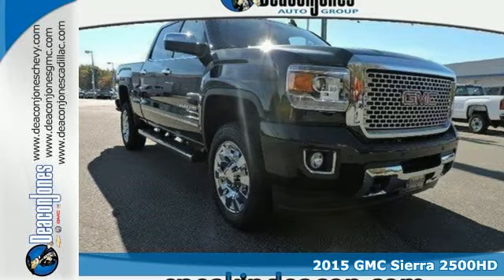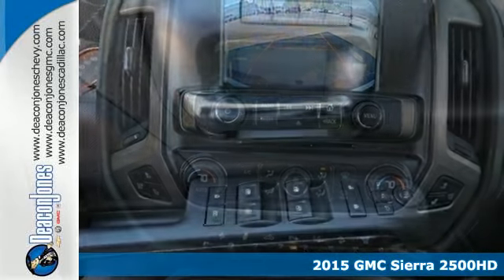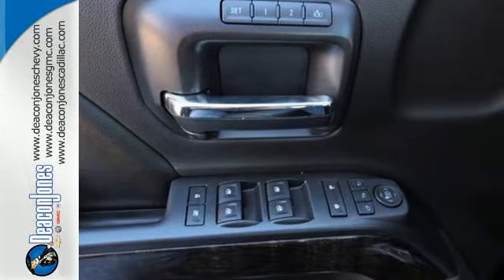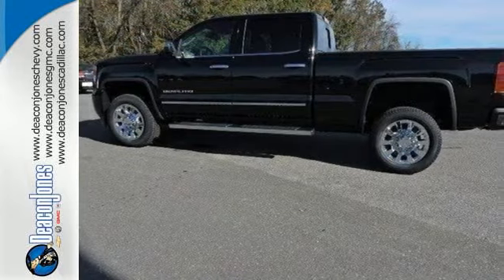Here's a 2015 GMC Sierra 2500 HD Denali. Whether you use your truck for commuting or hauling, you are sure to love the capability of this Sierra. No matter the task you assign, it will keep you safe with features like multiple airbags, Stabilitrac, and fully automatic headlights.